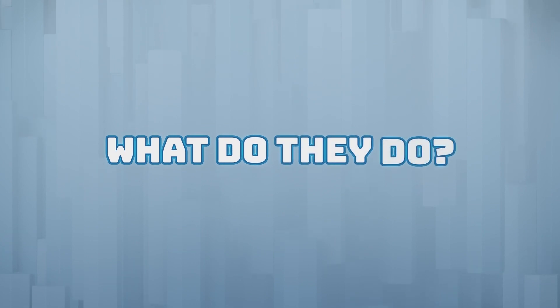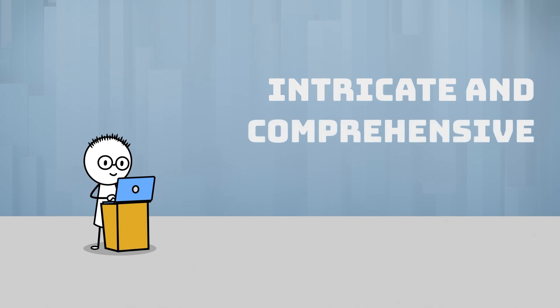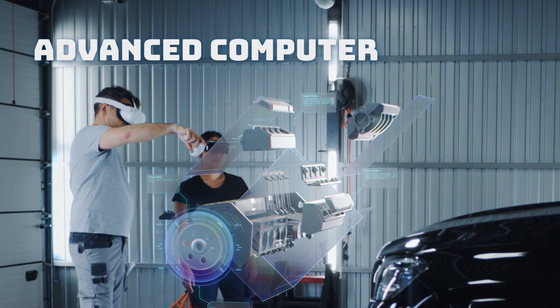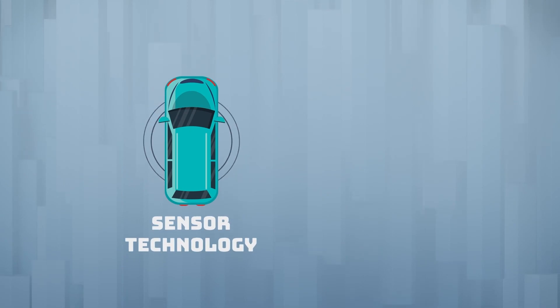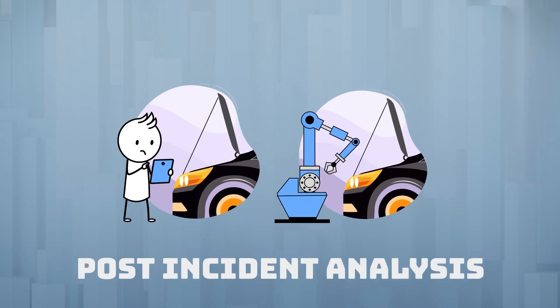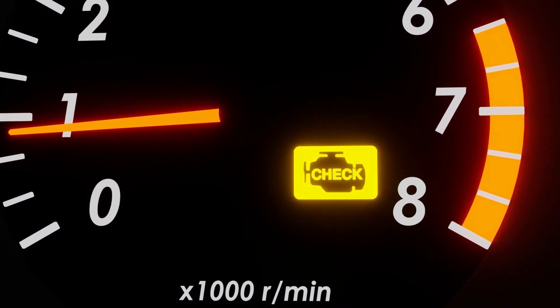What do they do? Autonomous vehicle technicians have an intricate and comprehensive understanding of the interconnected systems that allow a vehicle to operate without a human driver. This includes everything from advanced computer systems and machine learning algorithms to sensor technology and electrical engineering. They're also often involved in post-incident analysis, helping to understand and fix any issues following a malfunction or accident.